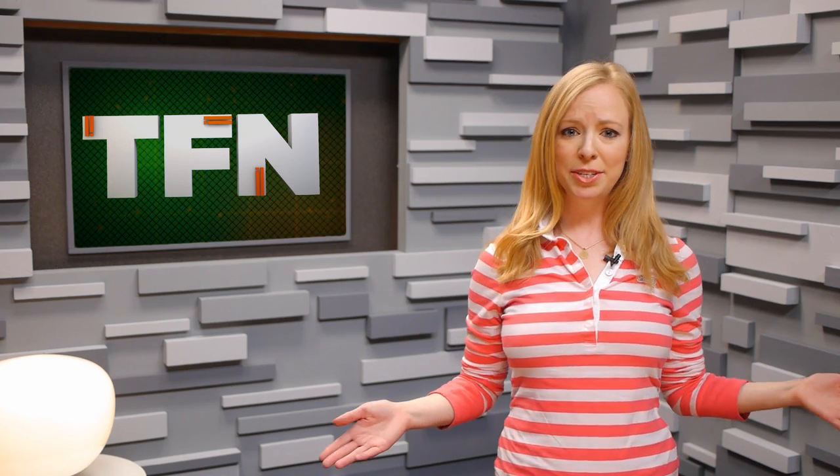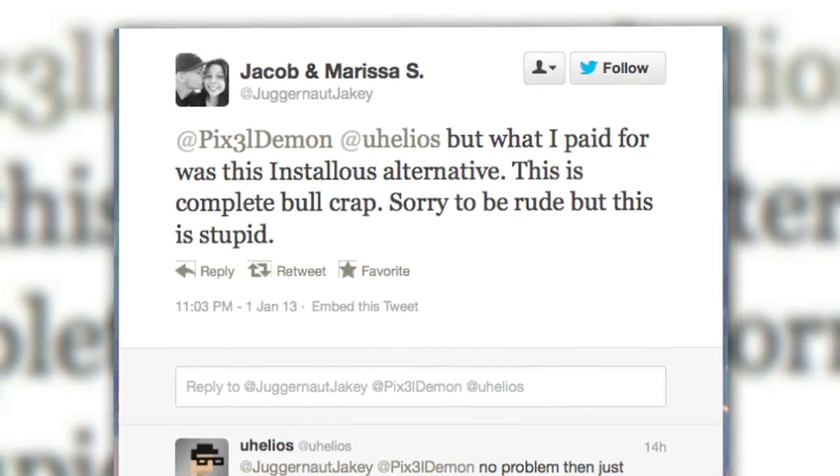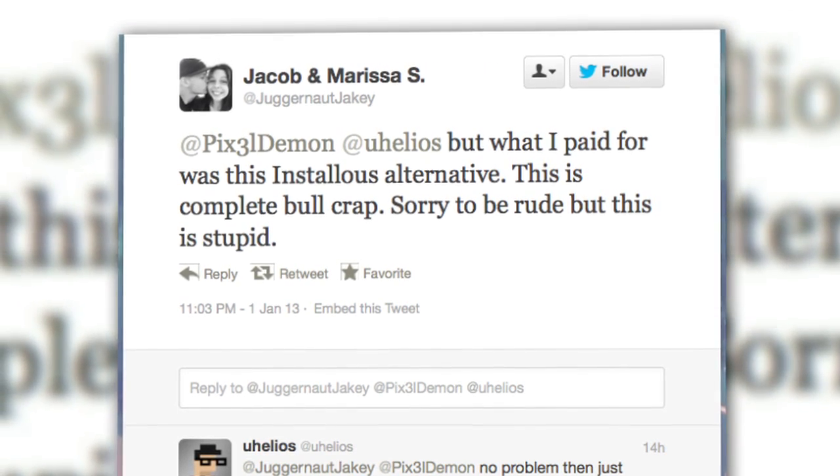So it could still be possible, but that's not its stated purpose. Rather, it's a signing utility for developers. Reportedly, some who paid for the service explicitly to download pirated apps are now asking for their money back.